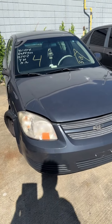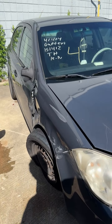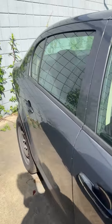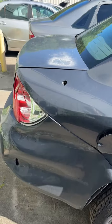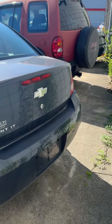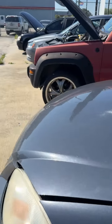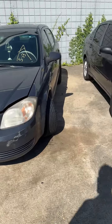Lot number four is a 2009 Chevrolet Cobalt. No key on it. There's an issue up here on the front end, and it's been hit in the back as well. Looking down the driver's side — a few minor dings, nothing major jumping out. That's lot number four, your 2009 Chevrolet Cobalt.